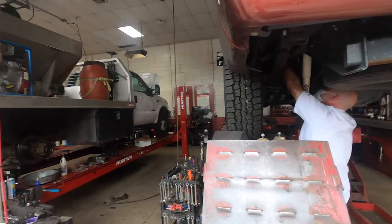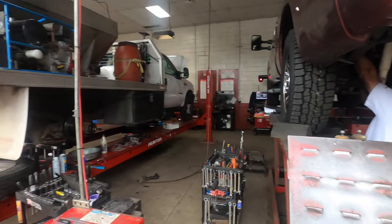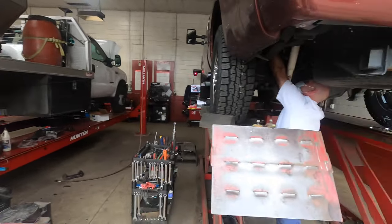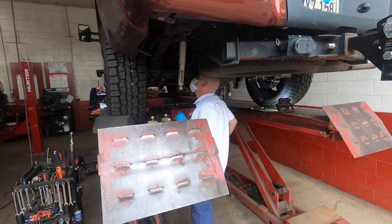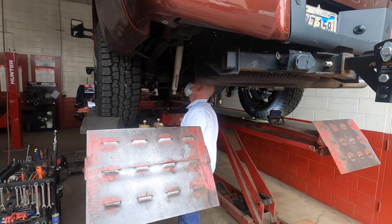I've had them both here until after seven o'clock working on my rig before — that's why I come here. Actually it was closer to 9:30, almost 10 o'clock before I got out of here last time. These guys are good.